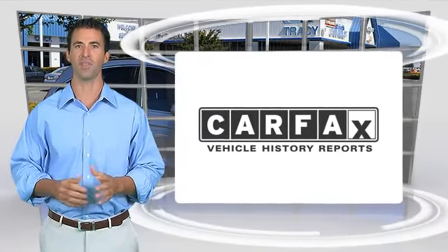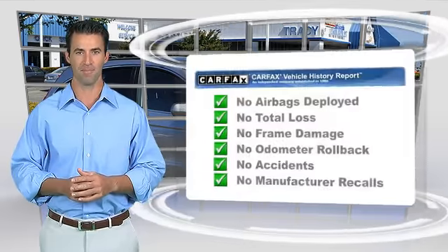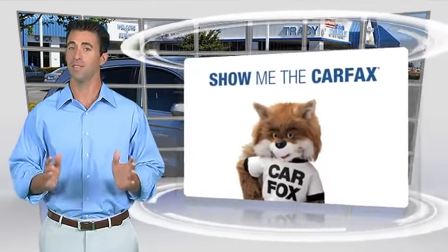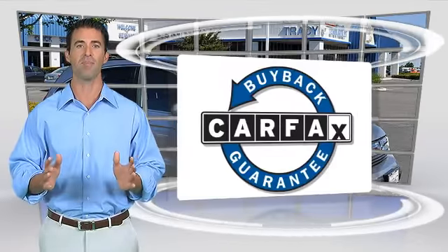Here's another high-quality vehicle with the CARFAX Vehicle History Report. Be sure to find a complimentary copy of this report online or contact the dealership. This vehicle qualifies for the CARFAX Buy Back Guarantee.